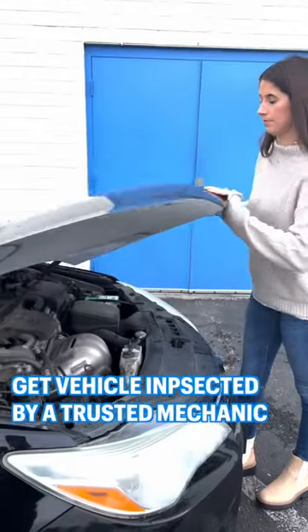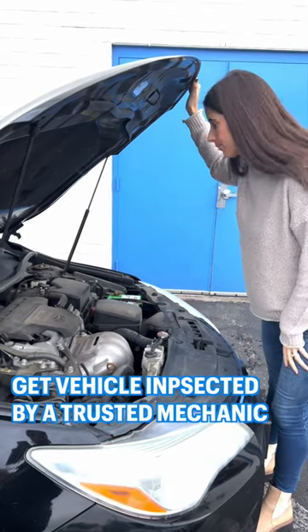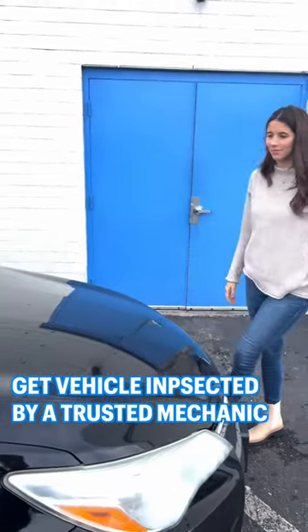First up, maintenance. If this is an older car, you're going to want to give it some TLC to make sure there are no major mechanical problems that could be a safety concern. To make your life easy, take your vehicle to a trusted, certified mechanic. If you don't have one in mind, Napa Auto Care Centers are a great place to start.